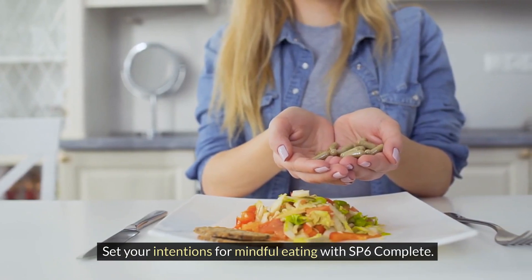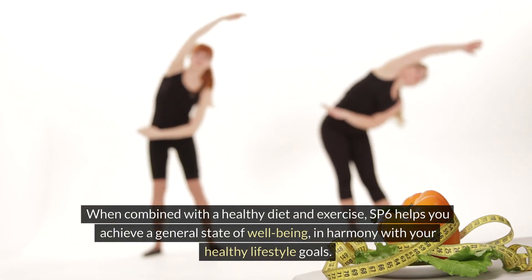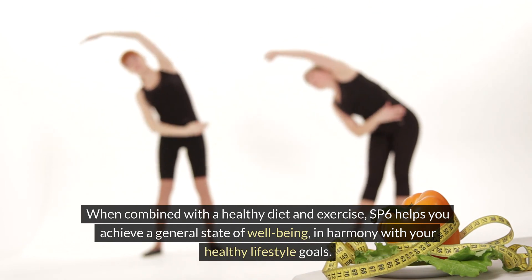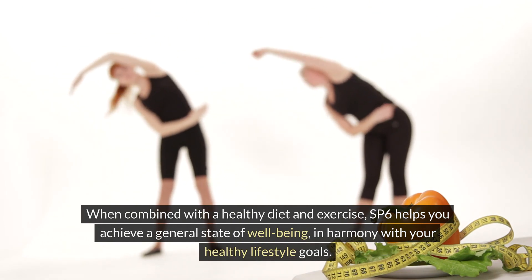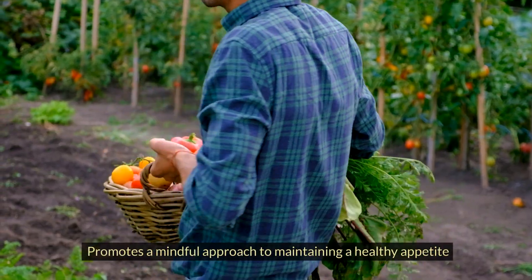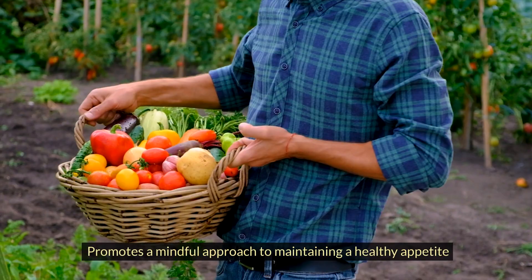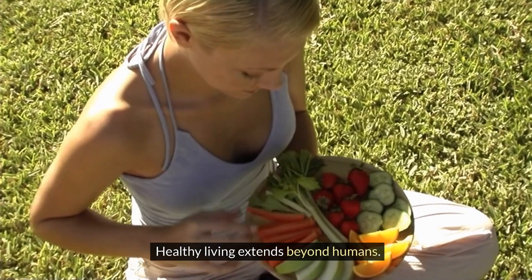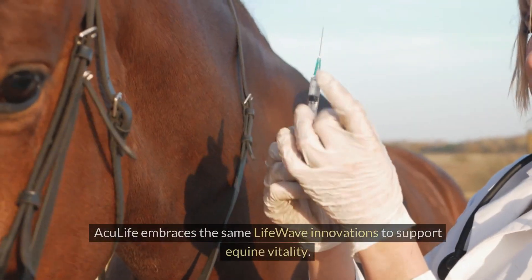SP6 Complete patches set your intentions for mindful eating. When combined with a healthy diet and exercise, SP6 helps you achieve a general state of well-being in harmony with your healthy lifestyle goals. The benefit of SP6 patches is that it promotes a mindful approach to maintaining a healthy appetite.